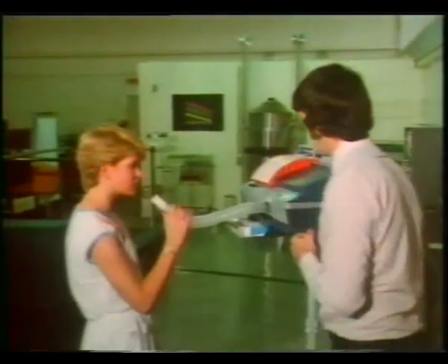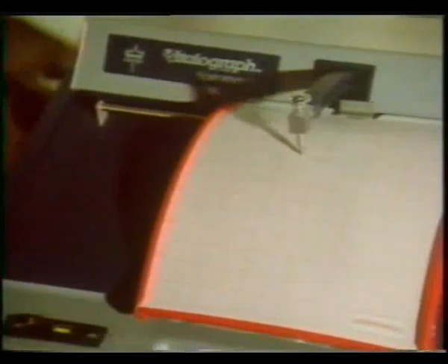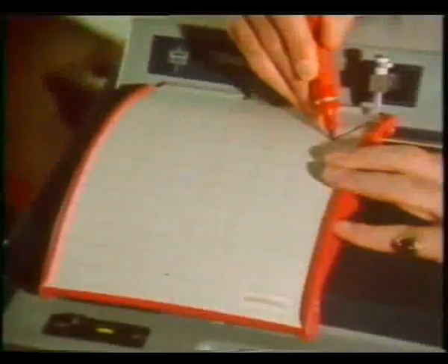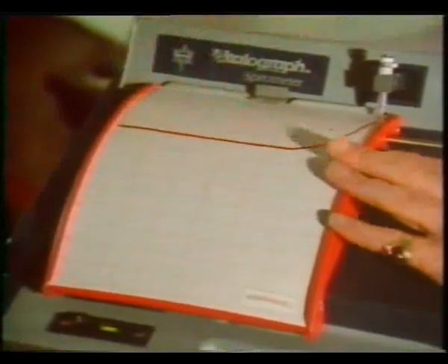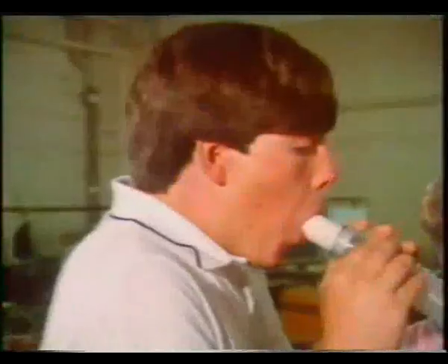We can measure how healthy our lungs are by seeing how quickly we can empty them of as much air as possible. Sally has to breathe out hard into the apparatus without taking a single breath in. There's the graph she produced — we'll make it easier to see by tracing over it. Blow hard and as fast as you can. Now Steve.